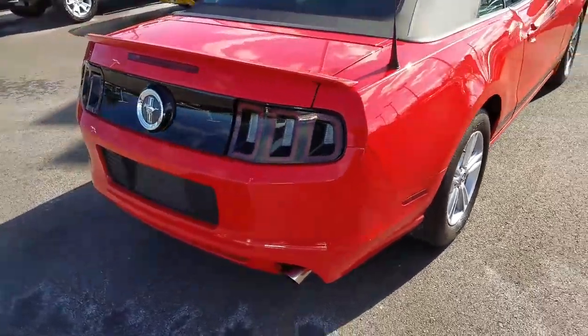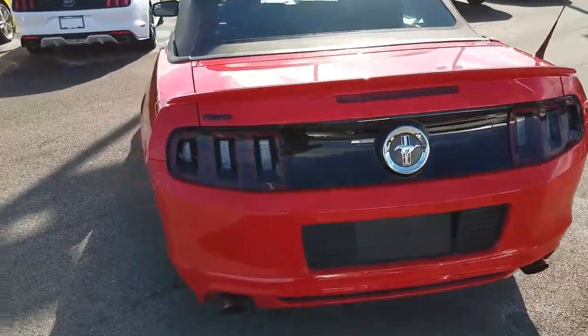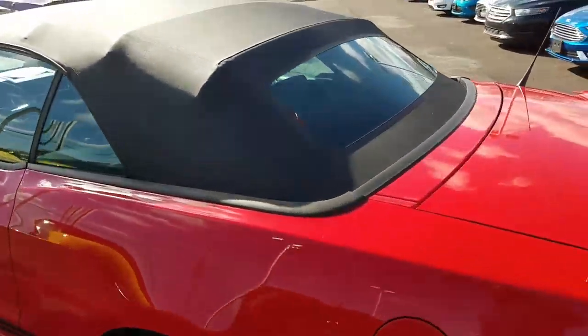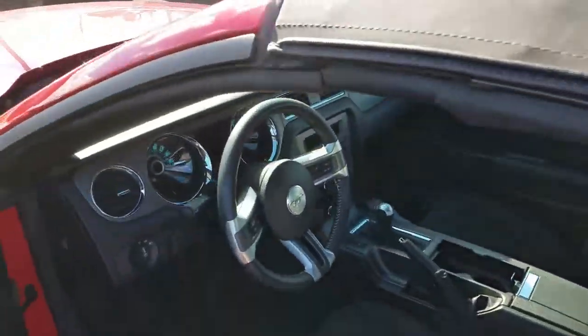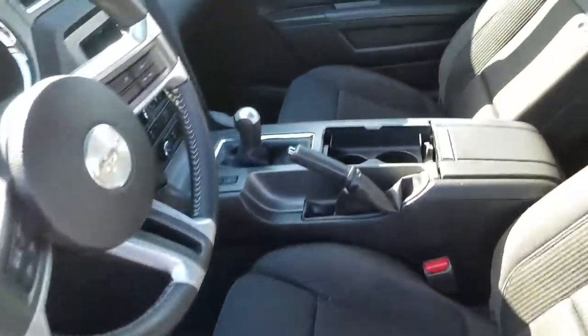Here is the 2013 Mustang that you inquired about. Just wanted to give you a quick overview of the vehicle, a quick walk around, and a quick look at the interior. It's in pretty good shape.